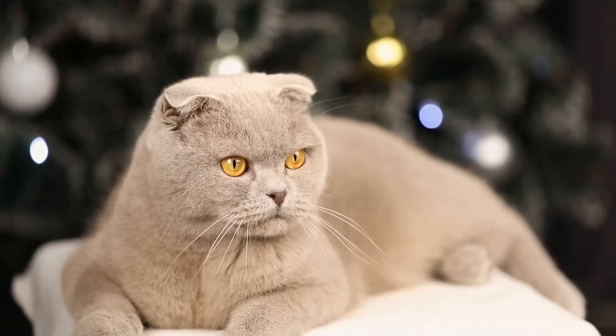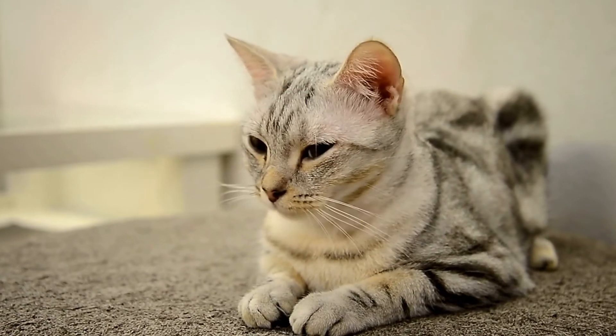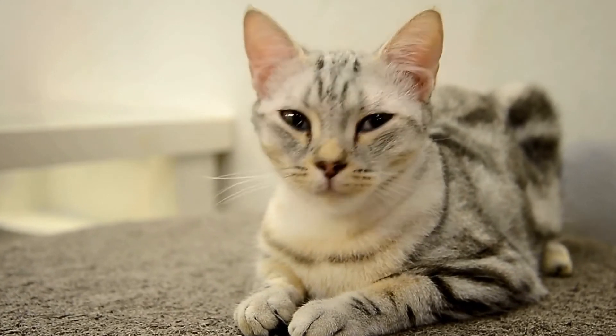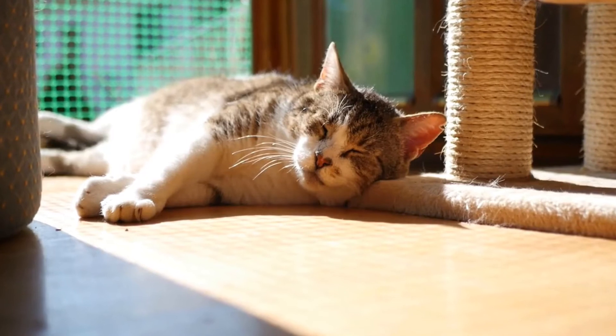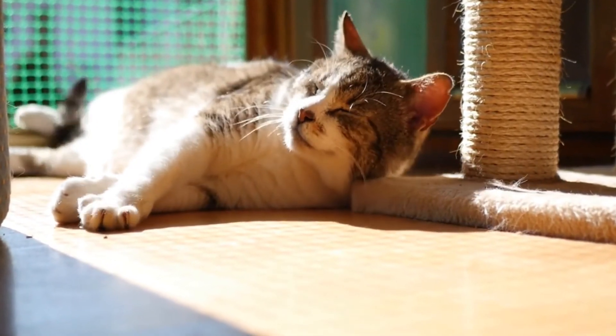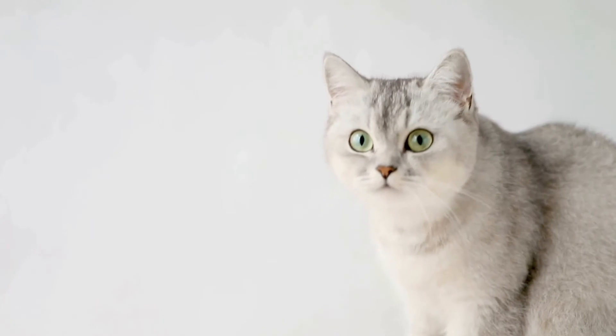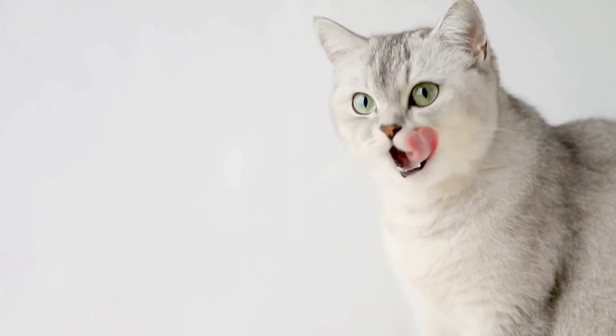Another common sign of illness is changes in litter box habits. Cats are generally clean animals, and any changes in their litter box behavior can indicate a problem. This can include frequent urination, straining to urinate, blood in urine, or diarrhea. If you notice any of these signs, it is important to seek veterinary care, as they could be symptoms of kidney disease, urinary tract infection, or gastrointestinal issues.